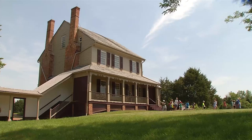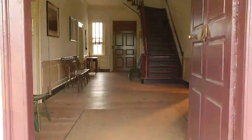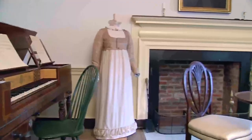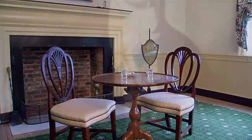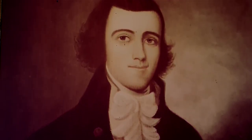Take a look into the past at Sully Historic Site. Sully reflects the history of Fairfax County. Completed in 1799 by Richard Bland Lee, the main house combines aspects of Georgian and federal architecture. Richard Bland Lee was Northern Virginia's first representative to Congress and General Robert E. Lee's uncle.